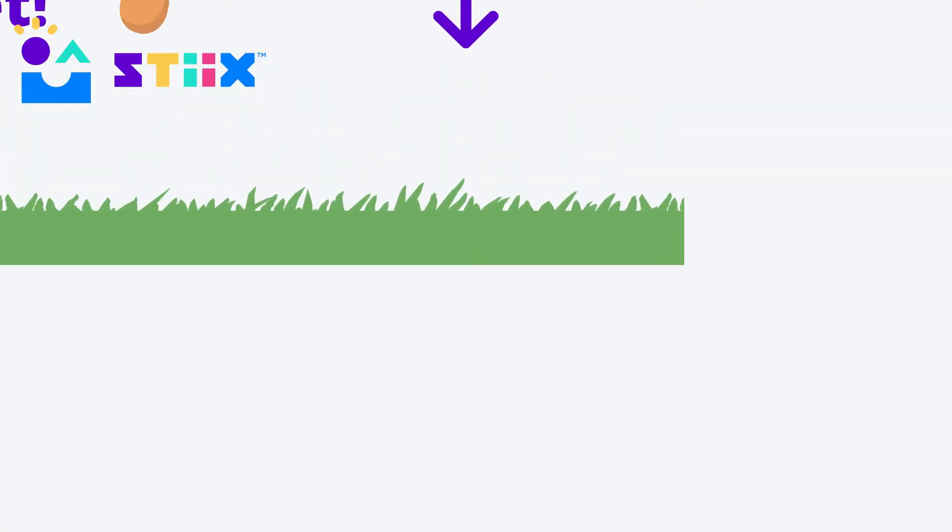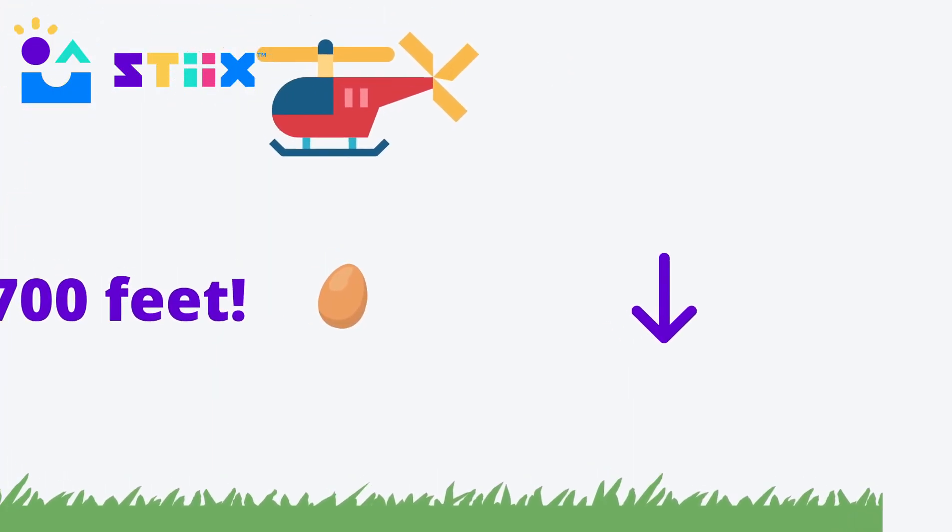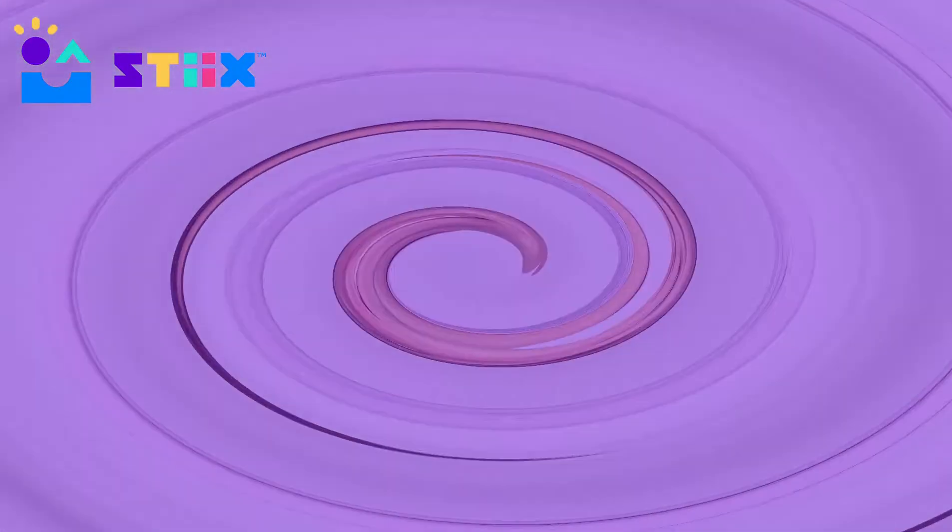We find it funny that there's a world record for just about everything, even an egg drop. Believe it or not, in the United Kingdom someone dropped an egg out of a helicopter without even a shell on it, and it lasted 700 feet without breaking. They dropped it onto a golf course, which might have helped, but we still don't know how that happened.